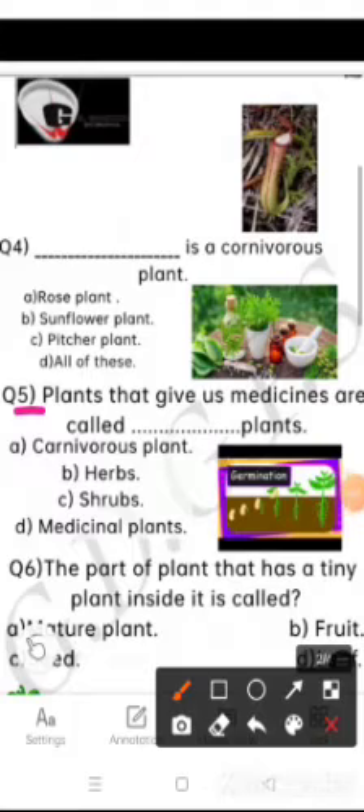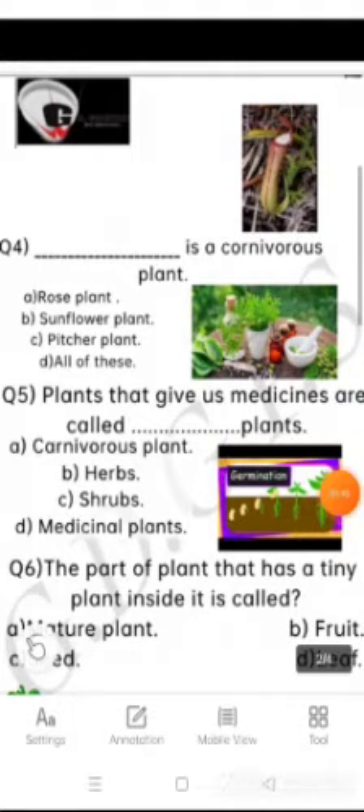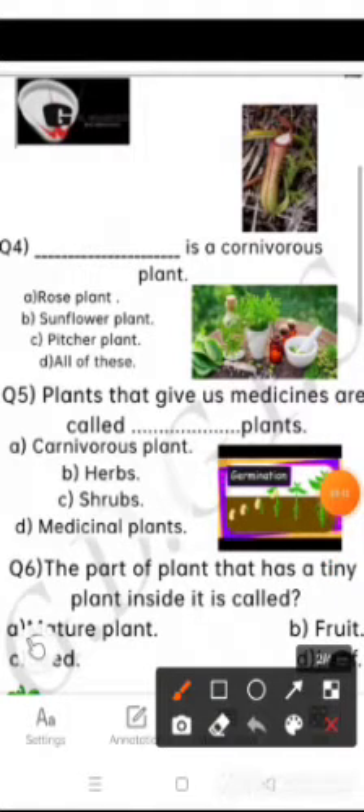Question number 5 is: plants that give us medicines are called blank plants. The options are carnivorous plant, herbs, shrubs, or medicinal plant. So medicinal plant is the correct option for this question.